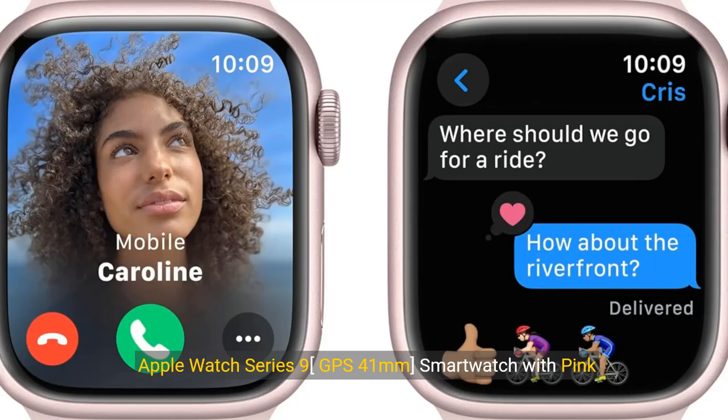Apple Watch Series 9, GPS 41mm smartwatch with pink aluminum case with pink sport band. Fitness tracker, blood oxygen and ECG apps, always-on retina display. Renewed.